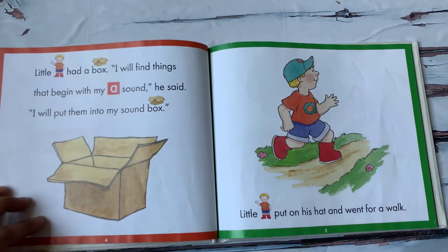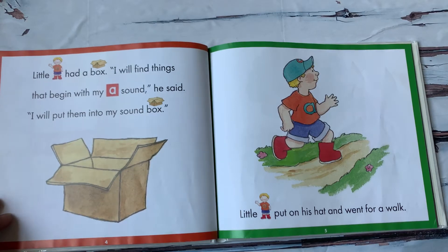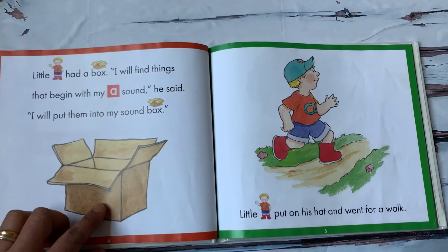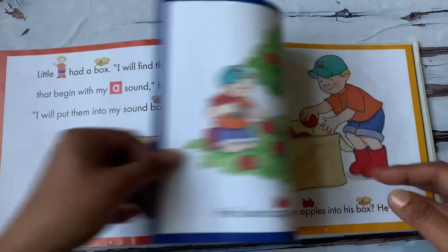I will find things that begin with my A sound, he said. I will put them into my sound box. Little A put on his hat and went for a walk.